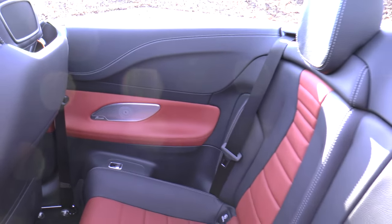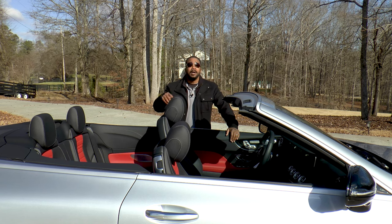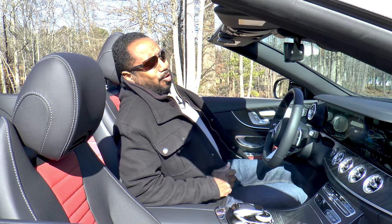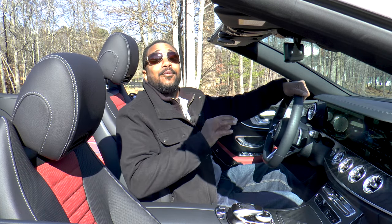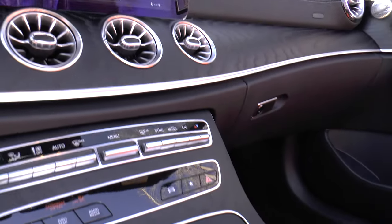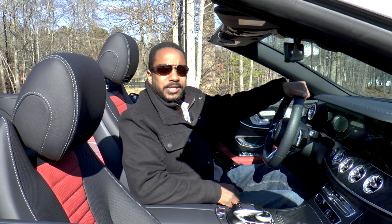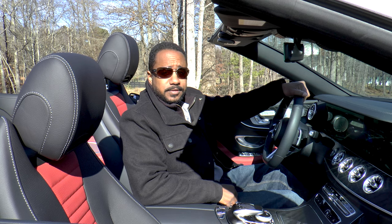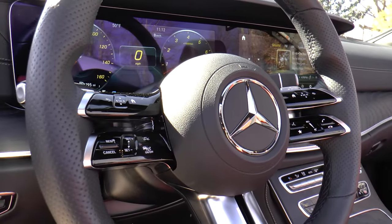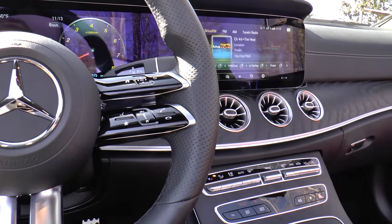Backseat ergonomics are going to be the same as last winter's review, so we'll leave a link up there. Up front, there have been some updates. The natural grain black ash wood looks fancy without being too flashy, and these seats feel great. Everyone may not appreciate the black and red, but the leather itself is soft. The biggest change has to be with this steering wheel — the touch-capacitive buttons have evolved, and there's now a two-zone sensor mat on the rim that lets driver assistance systems know you're still in control.